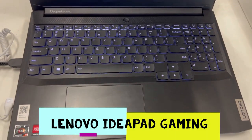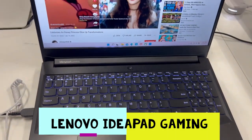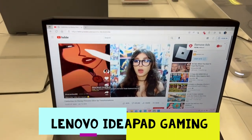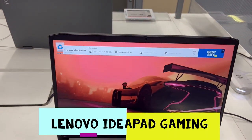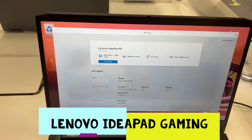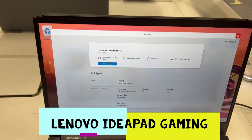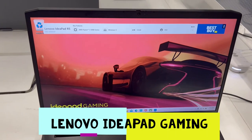If you are a gamer, this laptop is really good for you. If you need it for work, it's also great — it has a lot of storage, a lot of RAM, and you will also get Microsoft Office with this as well.